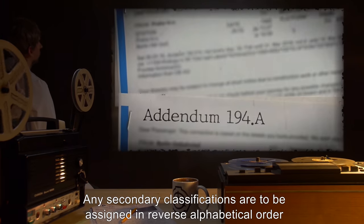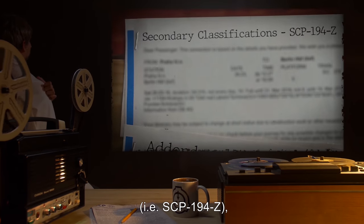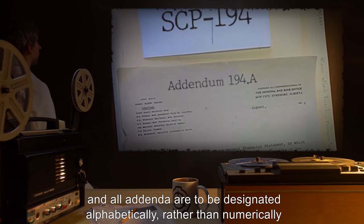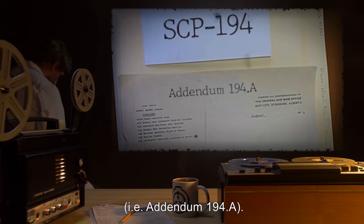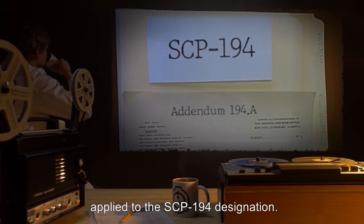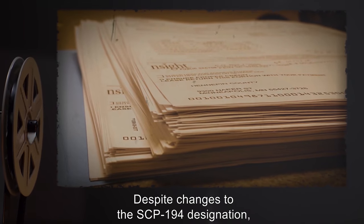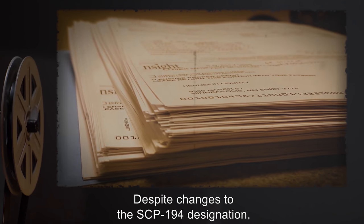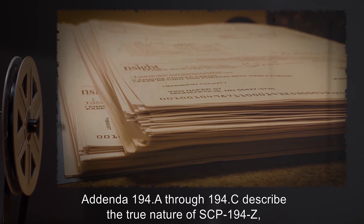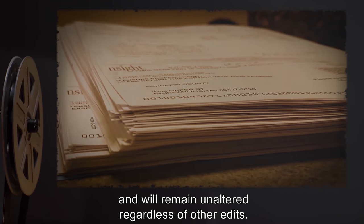Any secondary classifications are to be assigned in reverse alphabetical order, i.e. SCP-194-Z, and all addenda are to be designated alphabetically rather than numerically, i.e. Addendum 194.A. This is to prevent conflict with documentation applied to the SCP-194 designation. Despite changes to the SCP-194 designation, addenda 194.A through 194.C describe the true nature of SCP-194-Z and will remain unaltered regardless of other edits.